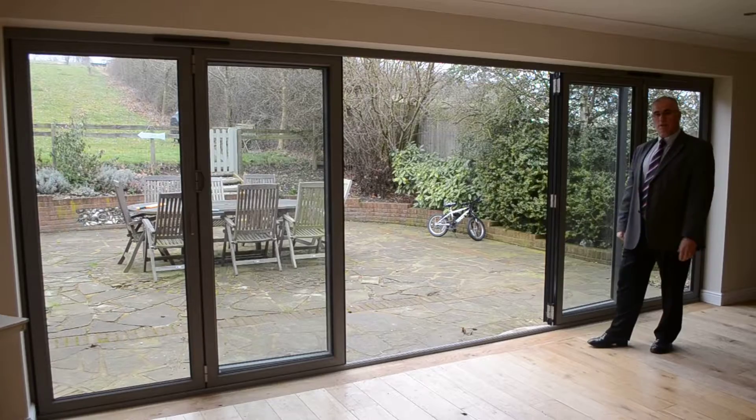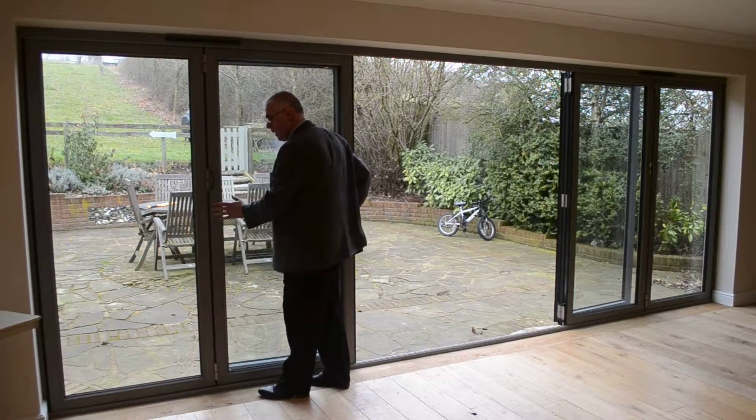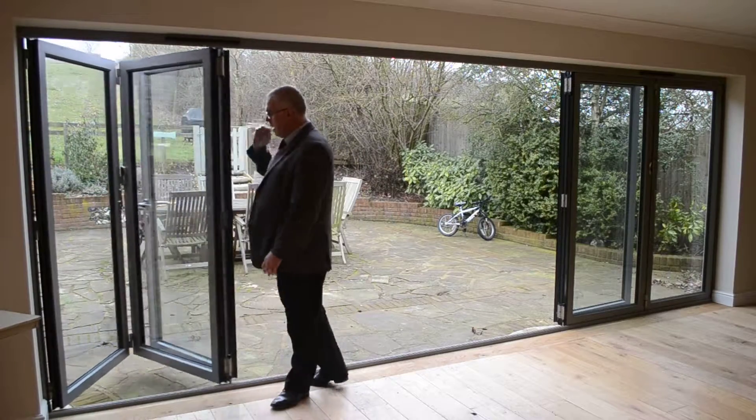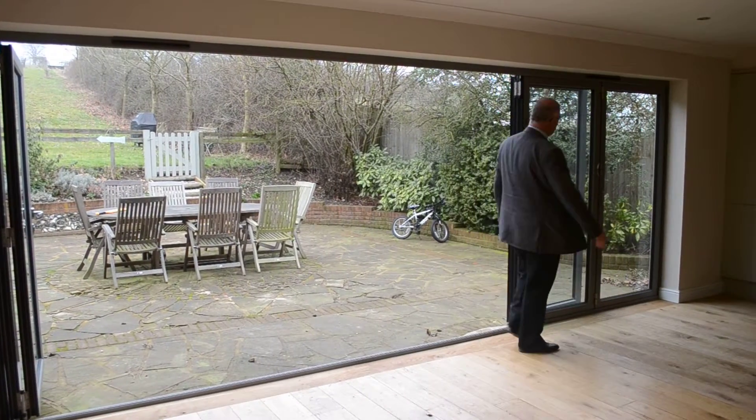Again, for those beautiful long sunny days when we want to open up the whole of the back of the house, simply operate the slave and slide the doors effortlessly along. And we do the same on the other side.